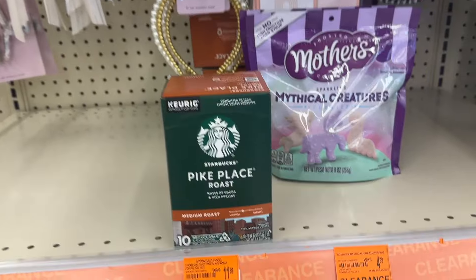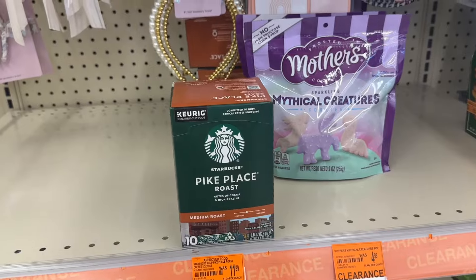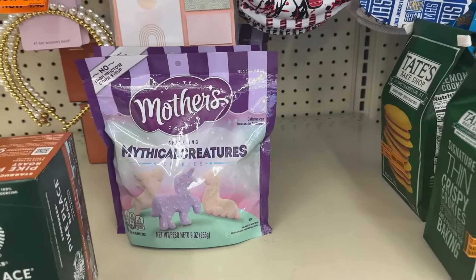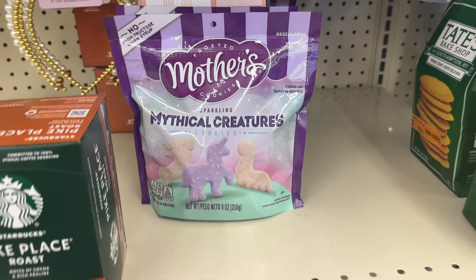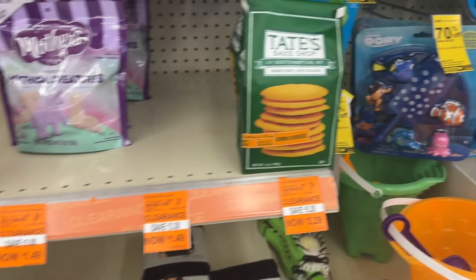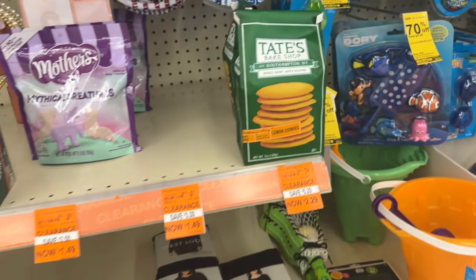Right here we have Starbucks medium roast — it's a 10-pack for three dollars and 49 cents. Then we have these frosted cookies that are marked down to a dollar 49, and then we have these lemon cookies that are two dollars and 29 cents.